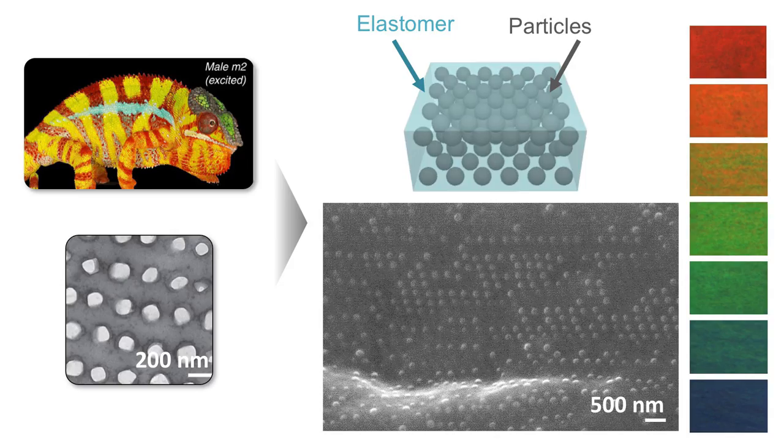If we can artificially create chameleon skin, it would be a disruptive technology for DOT. We have used uniformly sized nanoparticles to build a regular array that develops color without any chemical pigment. Now, with a single set of material, we can make all visible colors.